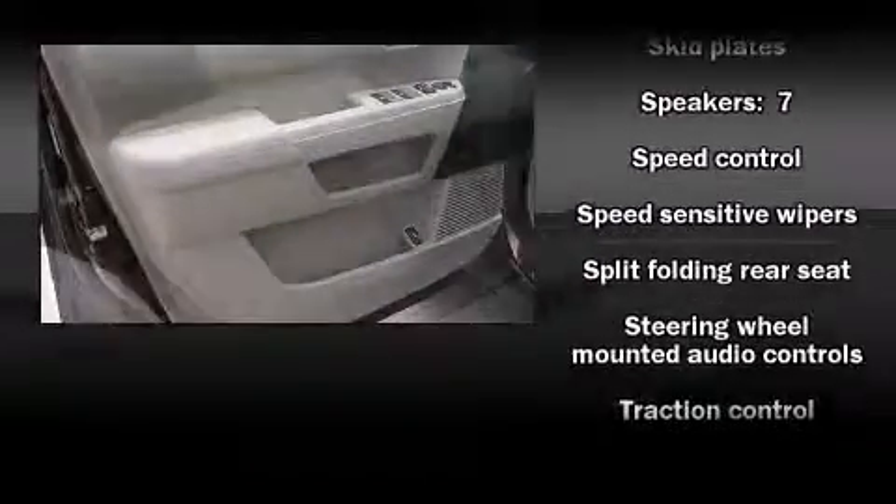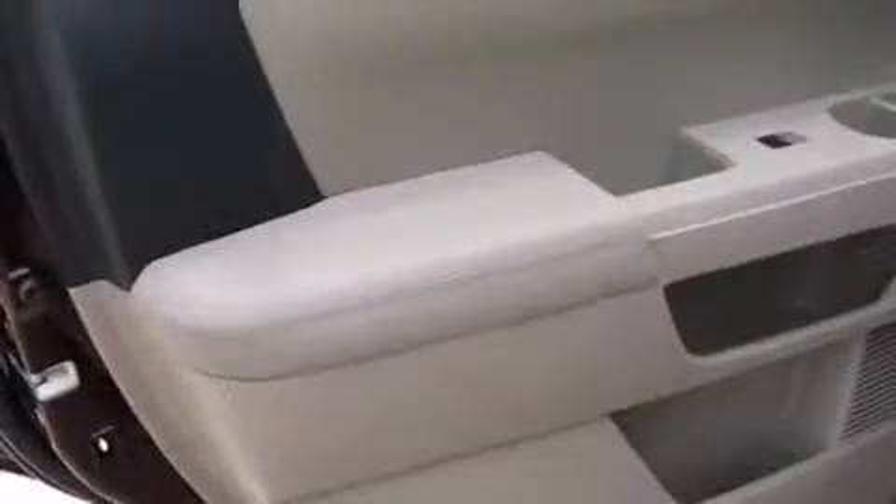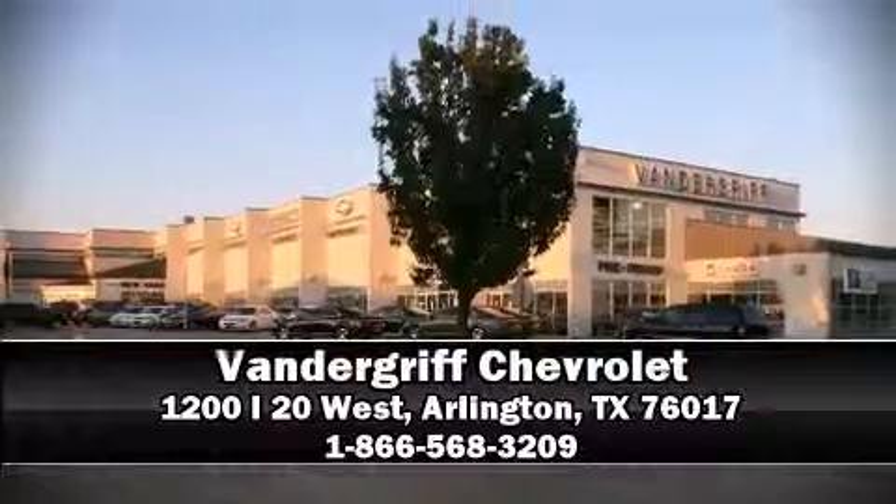Four-wheel disc brakes with ABS further enhance safety. Come down to our dealership where you can browse our entire inventory in person.